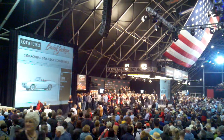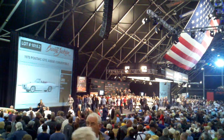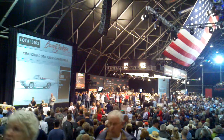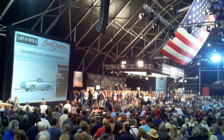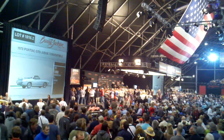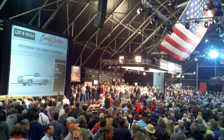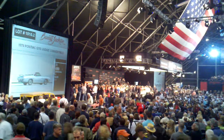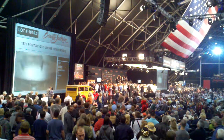In front of us now is lot 1915.2 — it's a 1970 Pontiac GTO Judge Convertible. Rotisserie restoration here, one of the most correct and date-coded Judges. Comes with the build sheet, protecto plate, and PHS documentation as one of just 168 convertibles and one of only 47 with the YZ-coded Ram Air 3 automatic — a 1970s matching numbers car.